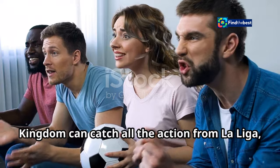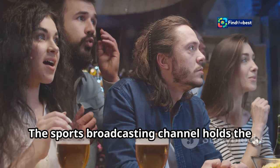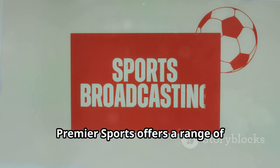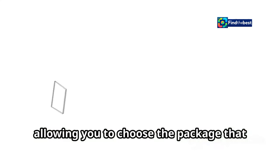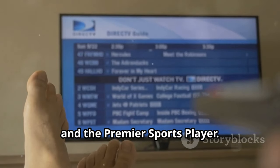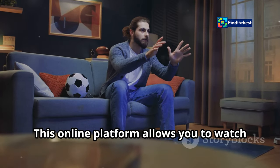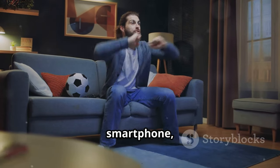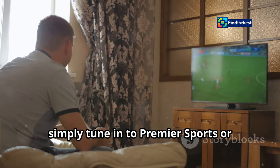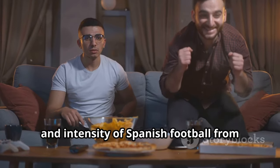Football enthusiasts in the United Kingdom can catch all the La Liga action, including the highly anticipated Real Madrid vs. Osasuna match, on Premier Sports. The channel holds the rights to broadcast live La Liga matches in the UK. Premier Sports offers a range of subscription options, accessible through Sky, Virgin Media, and the Premier Sports Player. The Premier Sports Player is a particularly attractive option for fans who prefer streaming, allowing you to watch live and on-demand content on your computer, smartphone, tablet, or other compatible devices. Simply tune in at the designated kickoff time and enjoy the passion, skill, and intensity of Spanish football from the comfort of your own home.